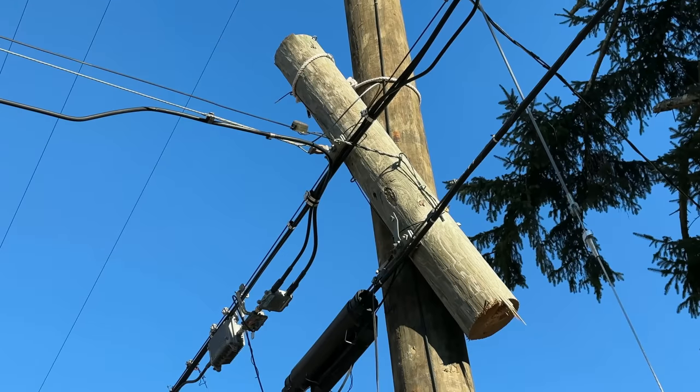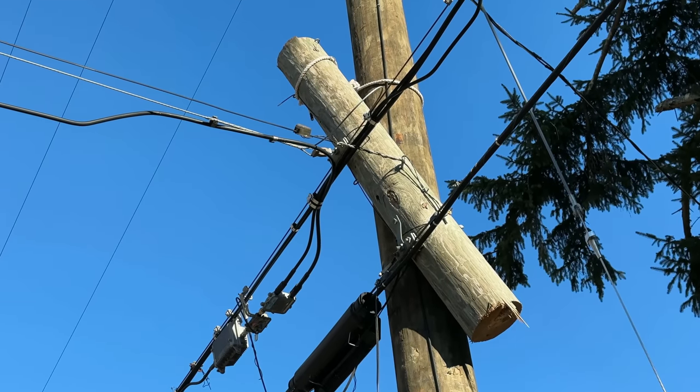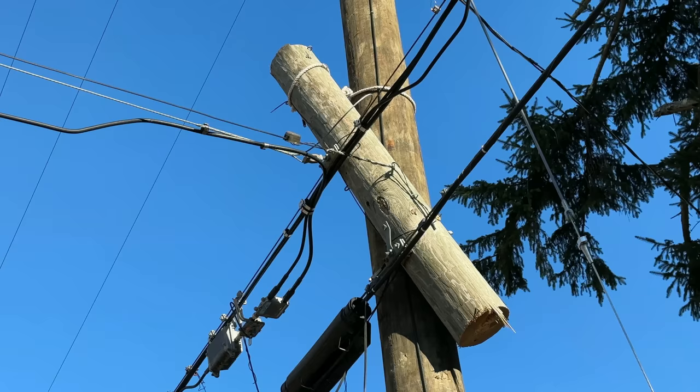We are now about three days out from this incident and the pole still looks like this. What's really crazy is that this week Frontier is in my area running new fiber optic cables, and I don't know if they even know that this problem is waiting for them when they get to this part of the street. Everything is working for now, but this is certainly not very safe. These are fiber optic cables running at least on the Comcast rung there, and those wires are very delicate.